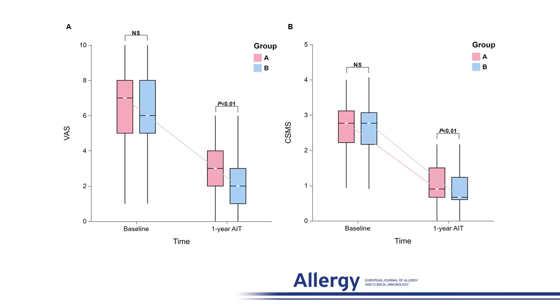The VAS scores and CSMS were comparable at baseline. Following one year of allergen immunotherapy, both groups exhibited a progressive decline in VAS scores and CSMS, and Group B showed greater improvement compared to Group A.